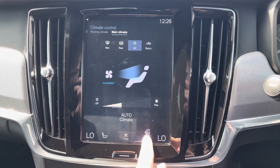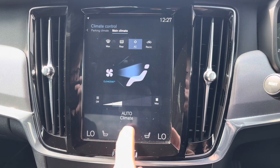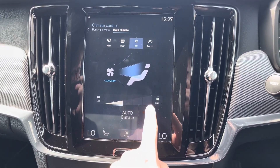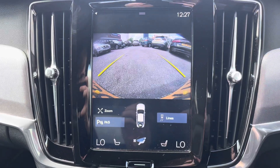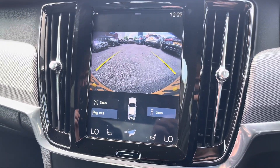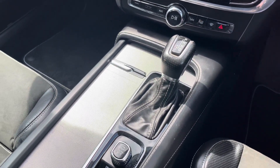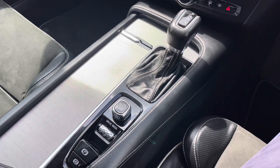Also on the display you've got access to your dual zone automatic climate control. You also have heated front seats and steering wheel to keep you nice and warm on those colder days. This Volvo comes with front and rear parking sensors as well as a rear camera to make parking much easier. In the centre console here you have your automatic gear selector and your electronic handbrake.